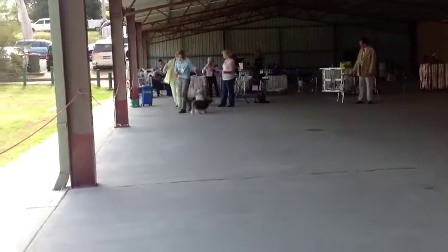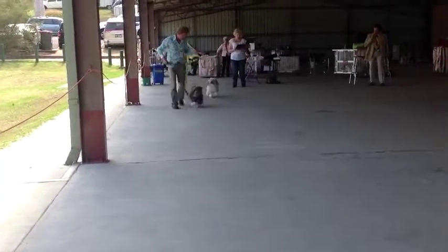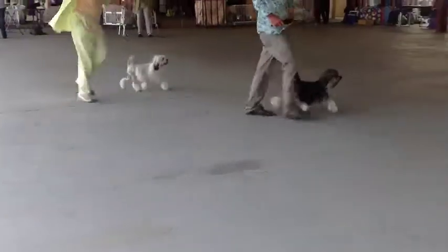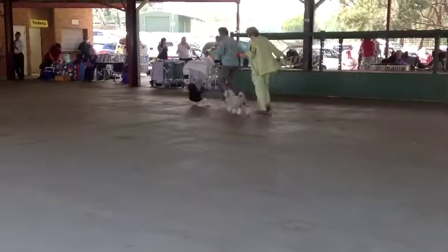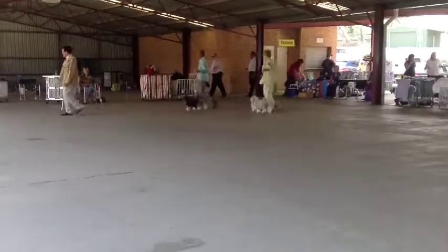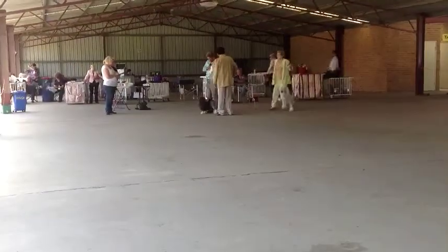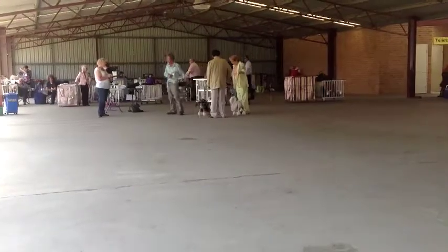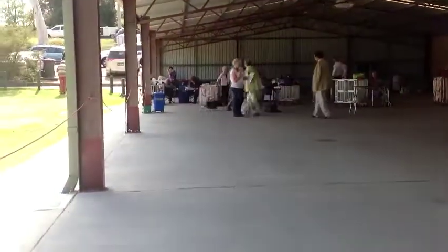Here come the two back in. Gives you a nice picture of the two different colors. And I believe that was the first dog winning.